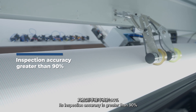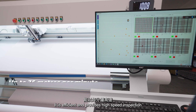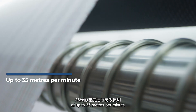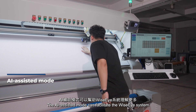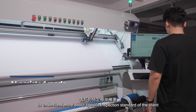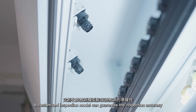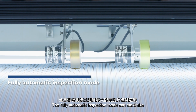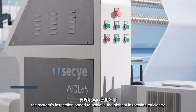Its inspection accuracy is greater than 90%. It is efficient and provides high-speed inspection at up to 35 meters per minute. The AI-assisted mode can facilitate the WiseEye system to understand more about the specific inspection standards of the client. A customized inspection model can guarantee inspection accuracy, while the fully automatic inspection mode can maximize the system's inspection speed to achieve the highest inspection efficiency.